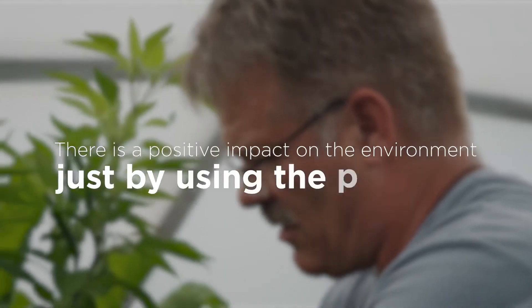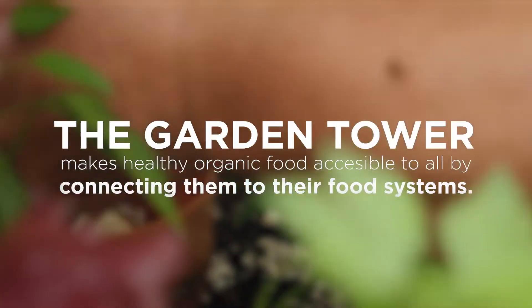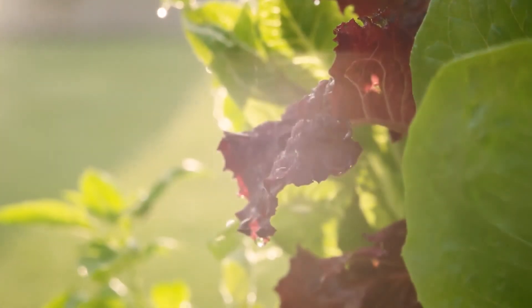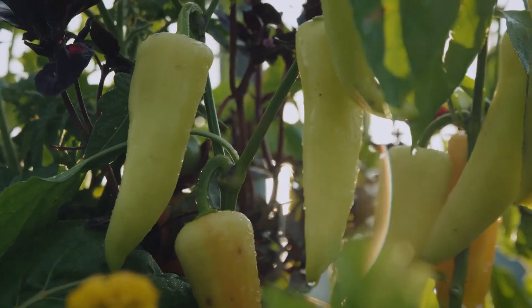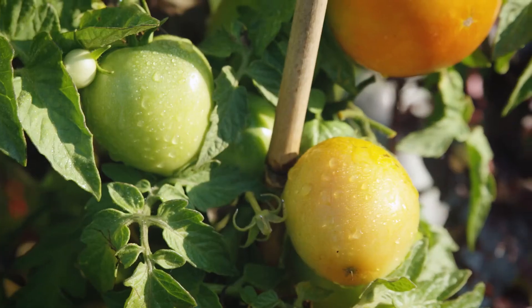When you use a garden tower, you're 40 or 50 feet or less from your food and you're going to be eating super healthy, nutrient-dense food. This can solve a big problem with food access, but everyone that buys it will be contributing to a planet that is healthier.